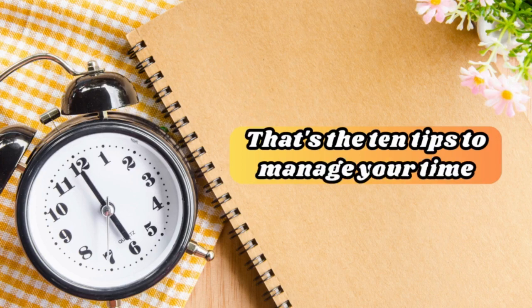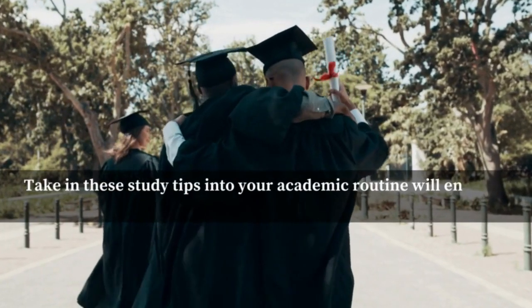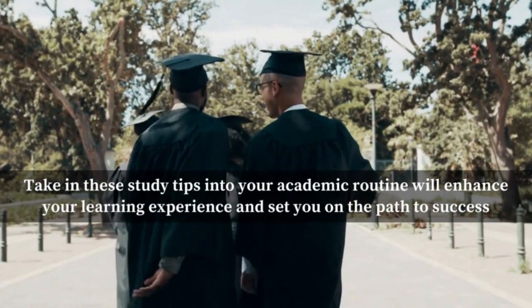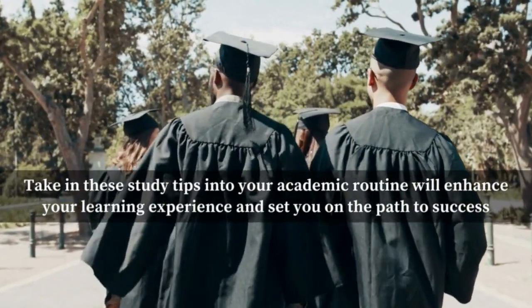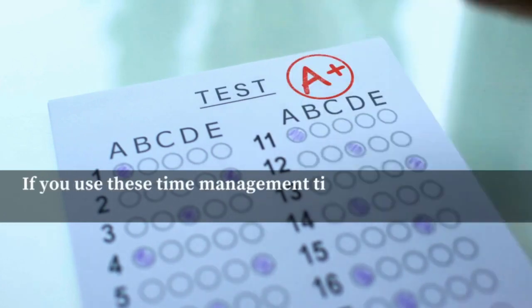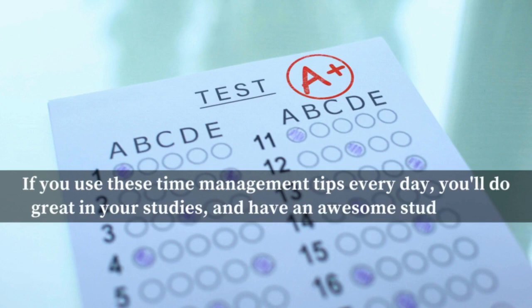Those are the ten tips to manage your time. Being good at managing your time as a student is super important for getting things done and understanding your subjects well. Taking these study tips into your academic routine will enhance your learning experience and set you on the path to success. Stay disciplined, remain consistent, and maintain a positive mindset throughout your educational journey. If you use these time management tips every day, you'll do great in your studies and have an awesome student life.